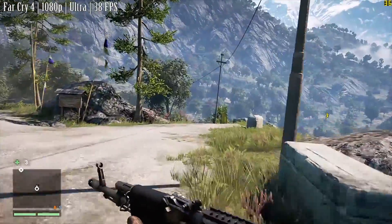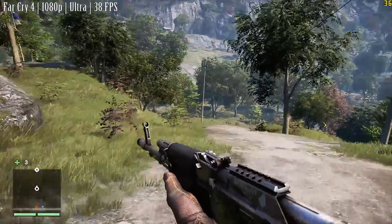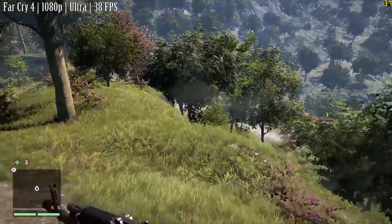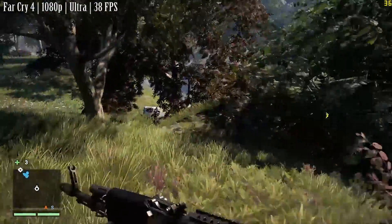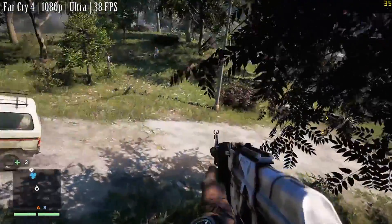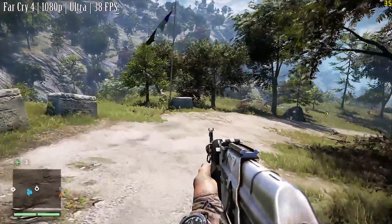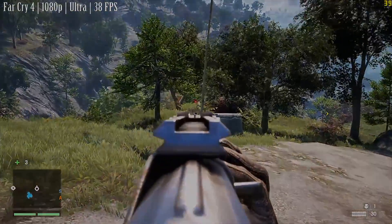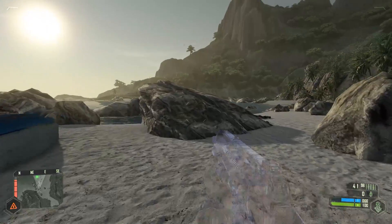Next up, it's Far Cry 4 with the ultra settings here at Full HD once again, and the game sits around 38 FPS. Whilst I do believe the optimisation isn't all that great here, it does do better when the settings are turned down just a little, however it's still more than playable. There isn't really any slowdown to speak of either, and no matter what we threw at this setup, it seemed to hold up just fine, and I think the FX 8120 played its part nicely.